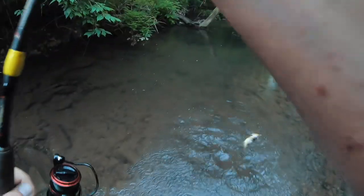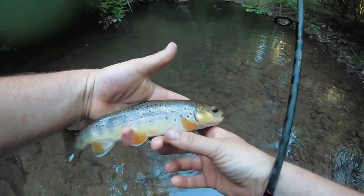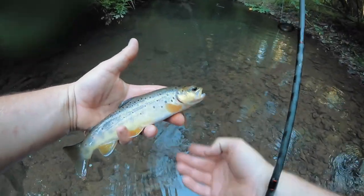All right — that's a brownie! Brownie brownie brownie! I didn't think I was going to catch any of you guys today. These fish are just so awesome.